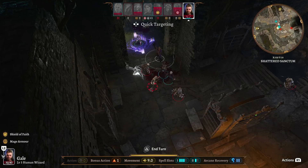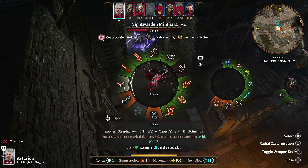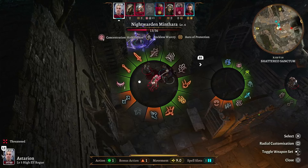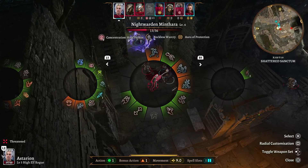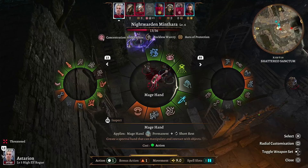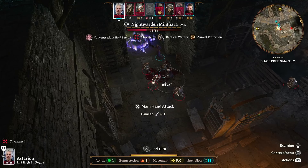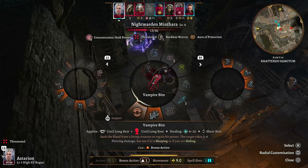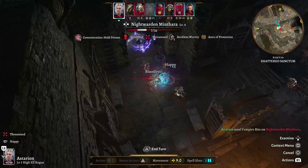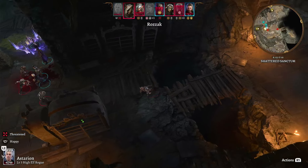Astarion is going to switch to a main hand attack. A combined total of 24 hit points — so I could, in theory, put her to sleep. It's a possibility. Just gonna switch to a main hand attack. And of course he missed. You are really just saving against my spells — I really don't like that.